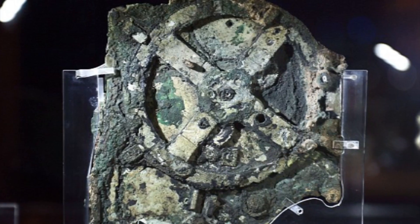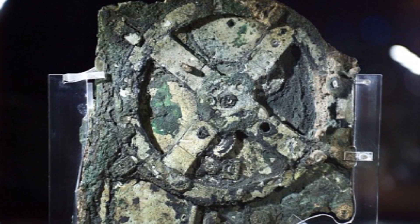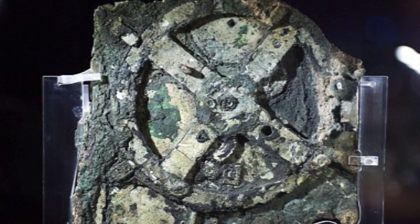Now despite obviously containing 30 different gears that are used to calculate astronomic positions, which they said can actually determine eclipses all the way from 205 B.C., this device was actually put in a box with engravings dated all the way back to 80 to 90 B.C. However, the lettering on the box suggests that it might actually be from way before that.